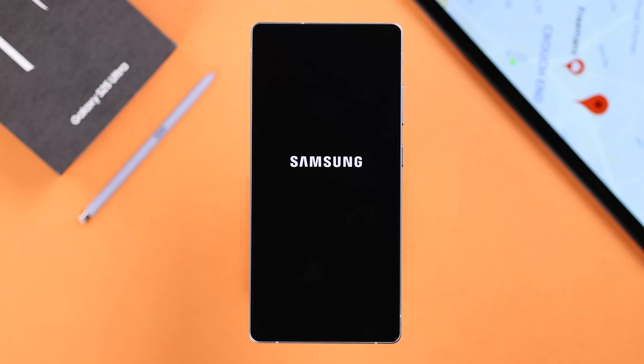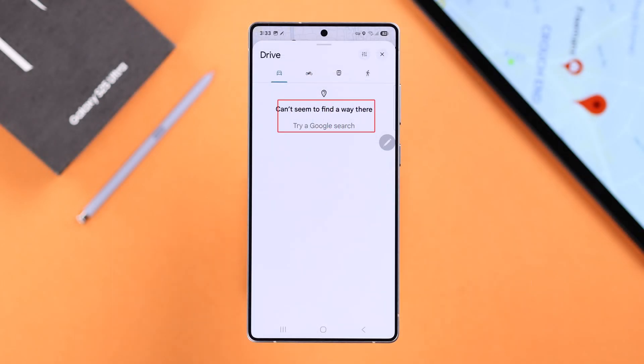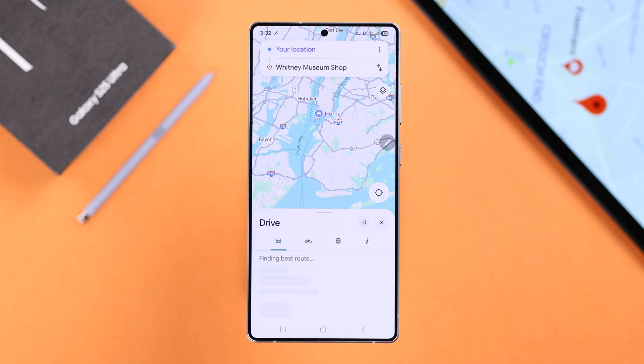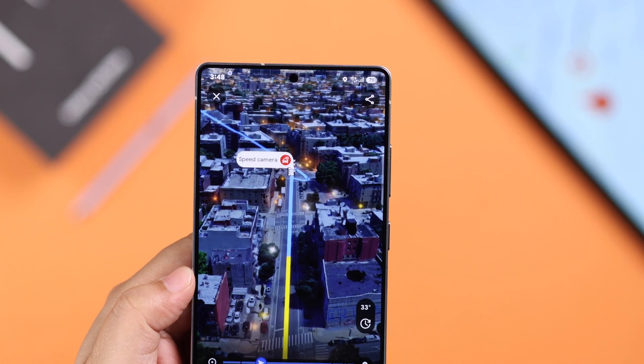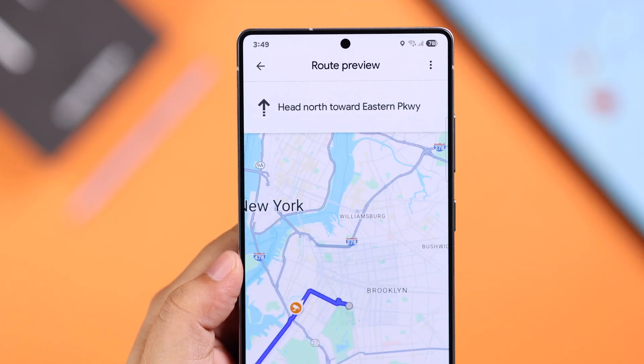If your Galaxy S25 Ultra or Plus is having GPS or location issues — like it's not showing results even with the correct address, losing signal randomly, giving incorrect location info, or just not working for navigation — here are some steps that you can try to fix this problem.